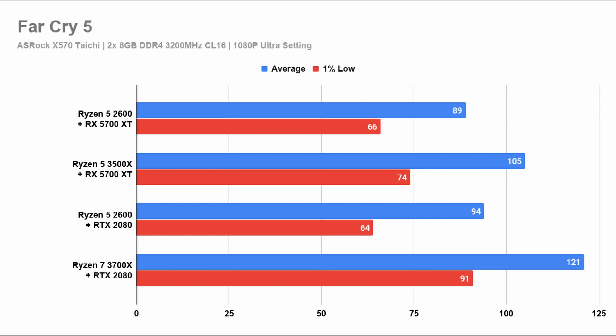Moving on to Far Cry 5, it is the same pattern. The RTX 2080 is again underperforming when paired with a second generation Ryzen. Looking at the benchmarks, if you are on a 60Hz monitor, this does not matter at all because all of them are plenty fast. And again, if you're on a 144Hz monitor, then only the Ryzen 7 3700X paired with the RTX 2080 makes the cut in a somewhat acceptable manner.